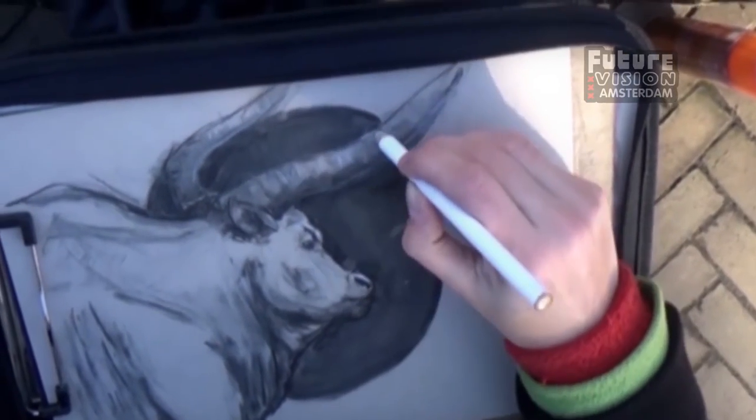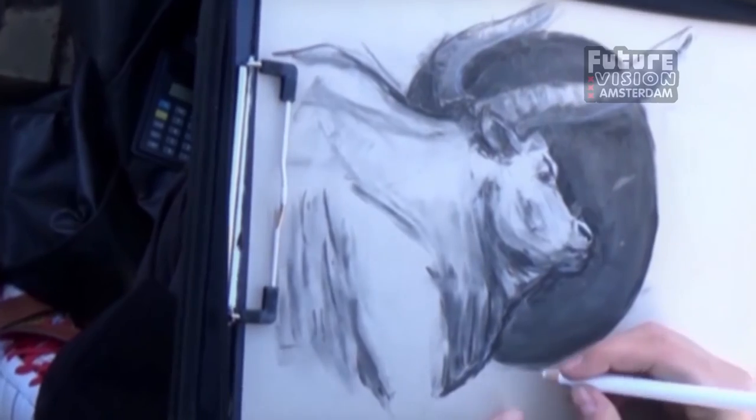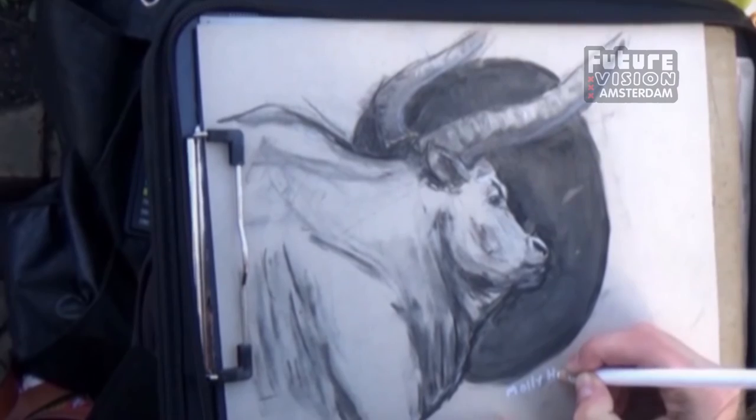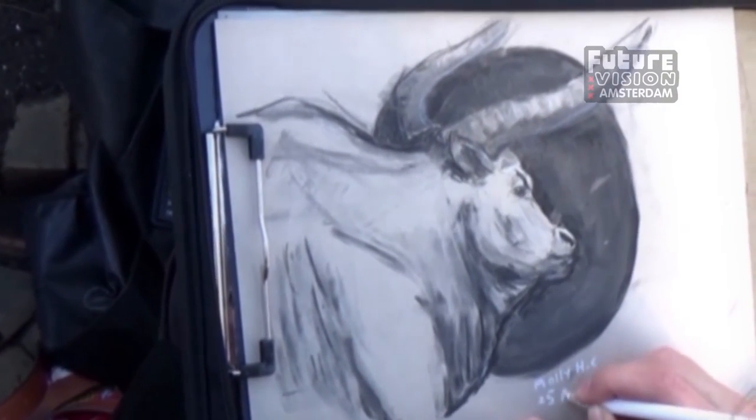When you're working on toned paper, white highlights can really make a big difference — even if it's just a bit of white in the eye, or maybe on the eyelids to make it look wetter, or the wetness of the nose. It's really easy to overdo it though, so you've got to be careful with that.